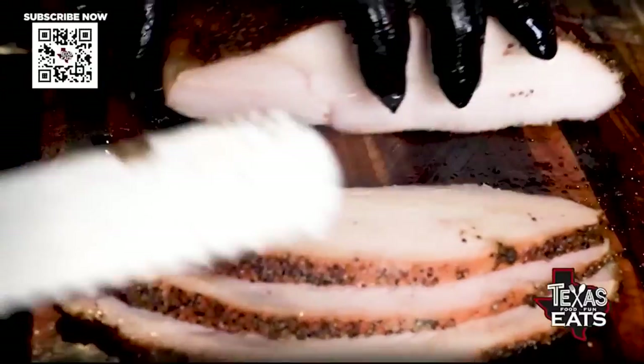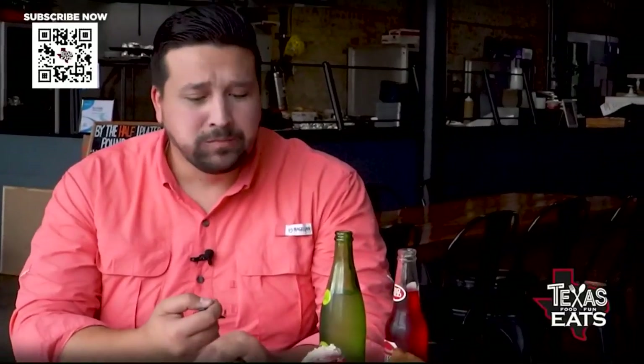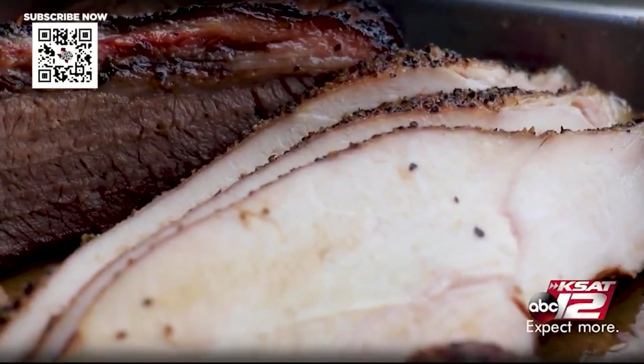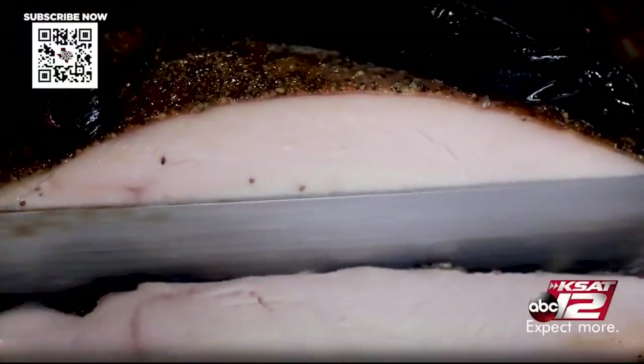Now I'm going to try the turkey. I don't even need a knife — it just rips apart. Wow, the turkey is super tender, nice and moist, has a good bark on the outside, and the smoke really accents the turkey flavor as well. This has to be one of the top turkeys I've ever tried in my life. This is fantastic — I love it!